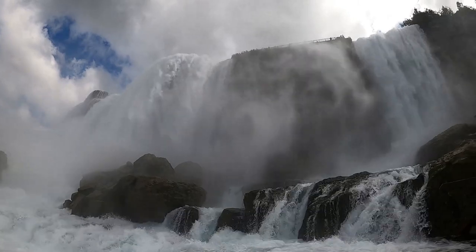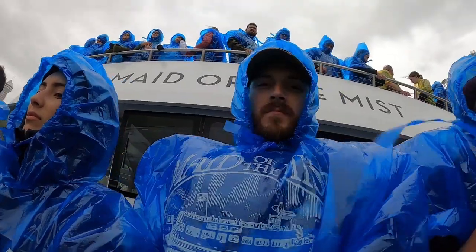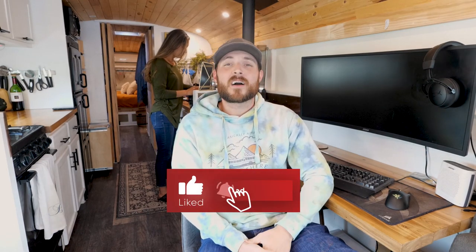Thank you guys so much for watching all the way to the end — those of you that make it all the way get a little bonus. We just wanted to update you on where we are each week. Since these videos come out a couple weeks after the fact, we are currently in upstate New York. We just went to Niagara Falls two days ago and it is absolutely beautiful here. If you're not subscribed, now would be a great time — next week I'm going to be covering how we bumped our solar system from 740 watts up to 2,000 watts. Thanks again and we'll see you next week!